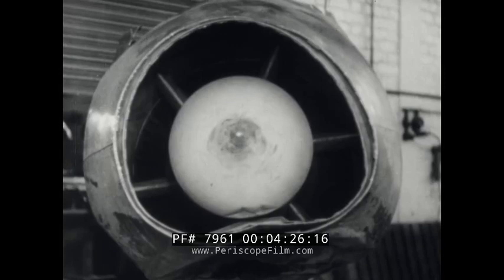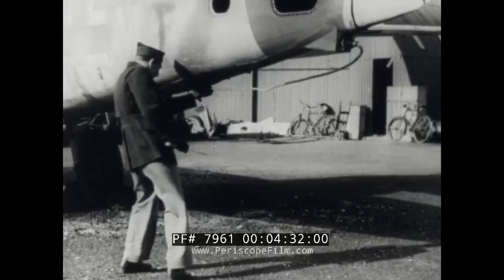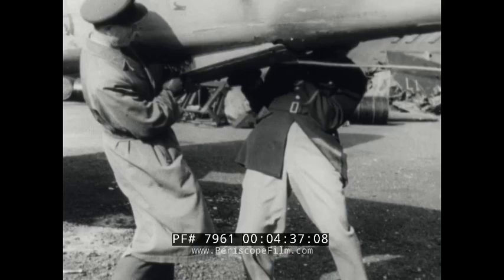It develops 2,000 pounds thrust at sea level. Fuel supply allows for about one hour in the air at full performance. A parachute tail brake is used to shorten the landing run. The chute, which can be released or jettisoned from the cockpit, is carried in a light metal case.